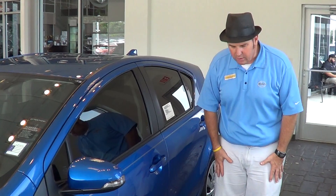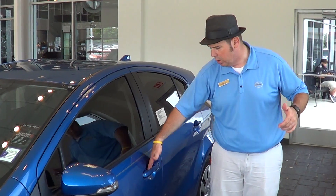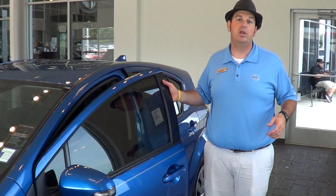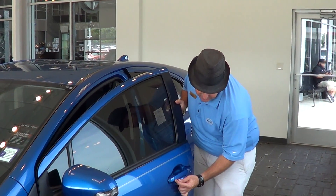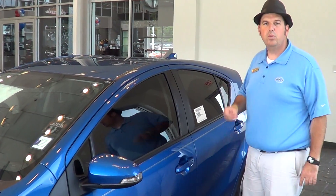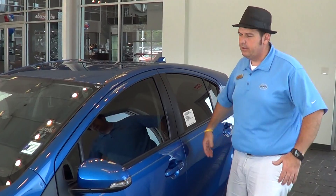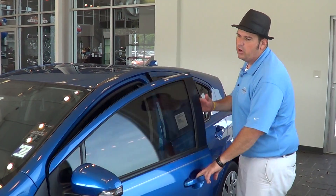This car has a smart key system, so I don't have to pull the key out of my pocket or my purse. I just walk up to the door, touch that door handle, and it comes unlocked automatically. When I get out of the car, there are two little grooves on the door handle — I just touch those grooves and it re-locks the car automatically, never having to reach in my pocket at all for the keys.